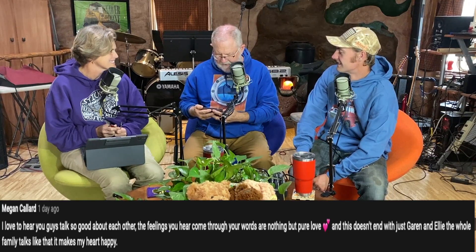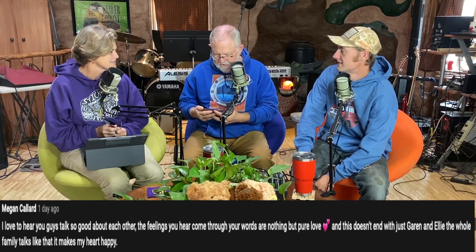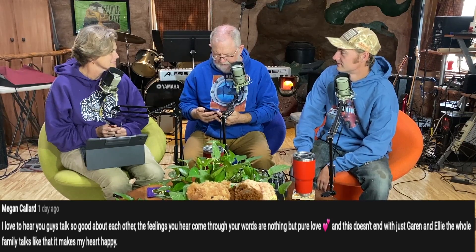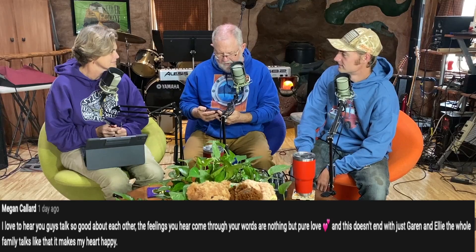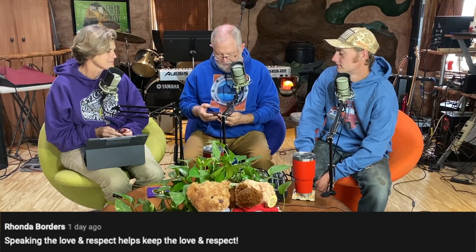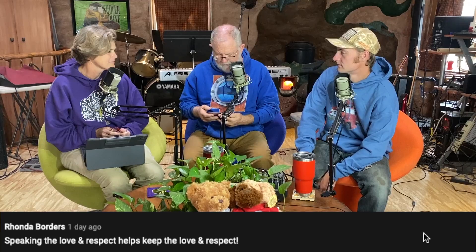Megan Collard says: 'I love to hear you guys talk so good about each other. The feelings you hear come through your words are nothing but pure love, and this doesn't end with just Garen and Ellie - the whole family talks like that. It makes my heart happy.' And Rhonda Borders adds: 'Speaking the love and respect helps keep the love and the respect.' That's been one of our key things - respect, even when the kids were small.